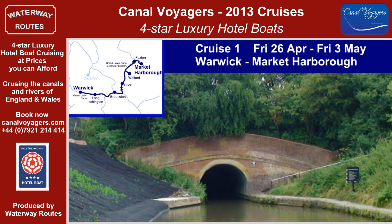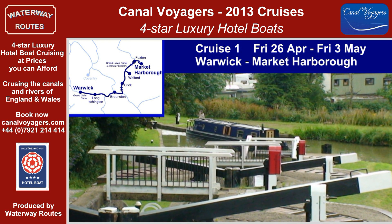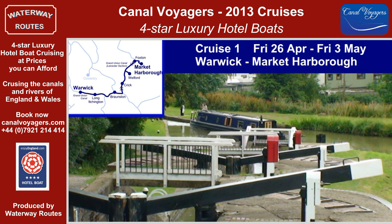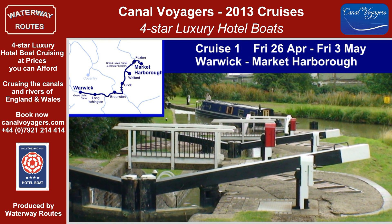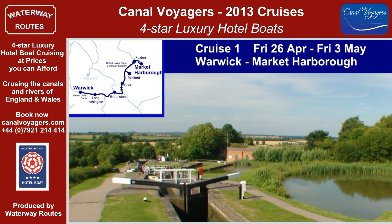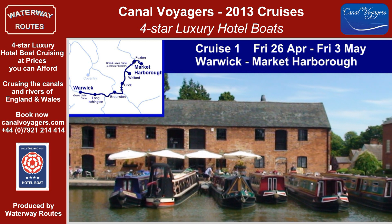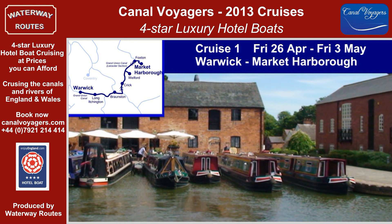Turning northwards at Norton Junction, the canal becomes narrow with the four-lock staircase at Watford leading to the picturesque summit level of the Leicester section. The two five-lock staircases at Foxton, a tourist attraction in their own right, and the short arm bring us to Market Harborough.